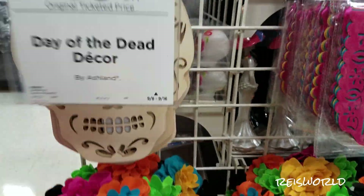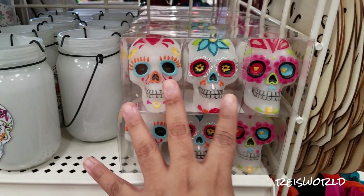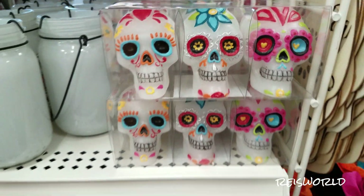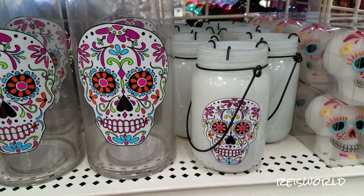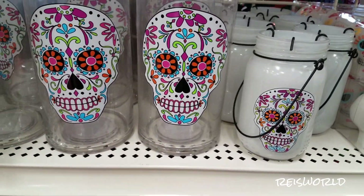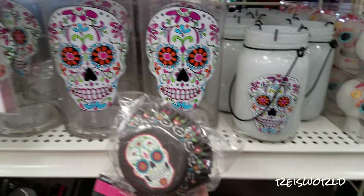Look how Disney tried to trademark Day of the Dead. You can't trademark Day of the Dead. I can't believe they did that. No one else could use that name except for Disneyland, or you have to pay to use the name in your company. That's stupid. It's because Disney's coming out with that movie Coco.